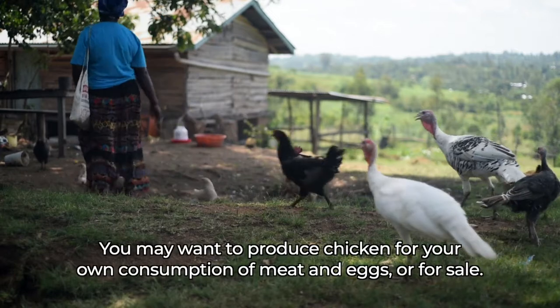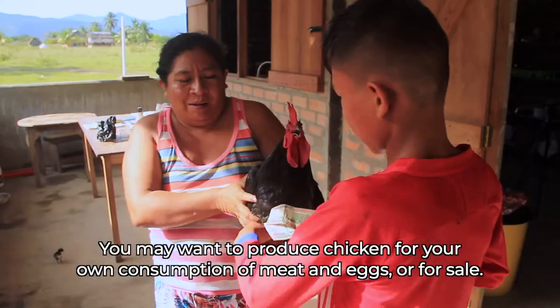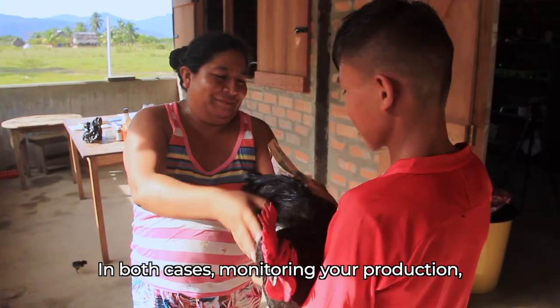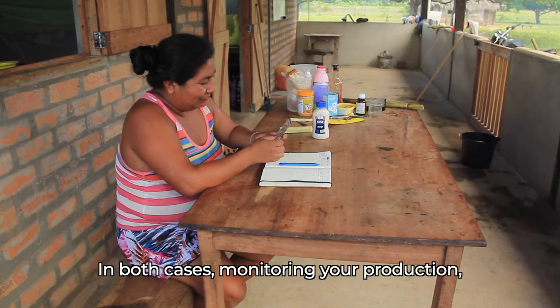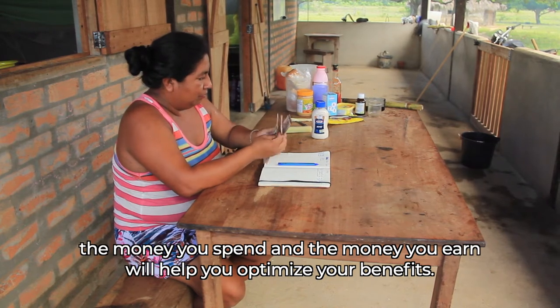Monitoring. You may want to produce chicken for your own consumption of meat and eggs or for sale. In both cases, monitoring your production, the money you spend and the money you earn will help you optimise your benefits.